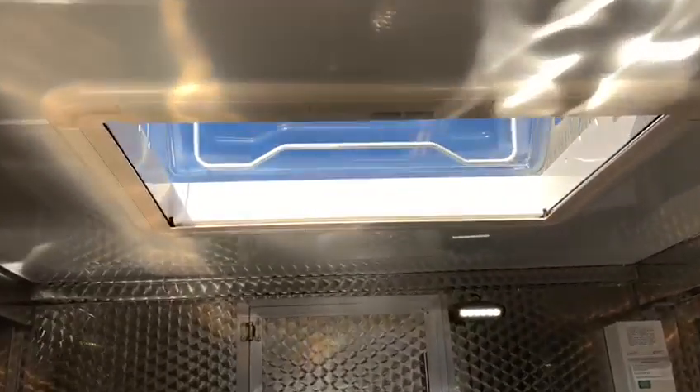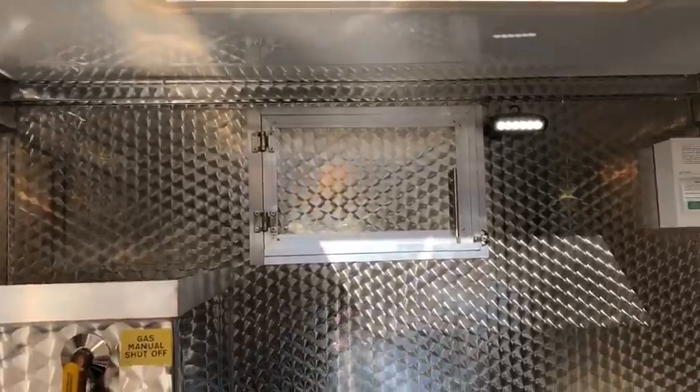Superb skylight — a massive skylight on this one. Loads of air, beautiful airflow coming through the room.